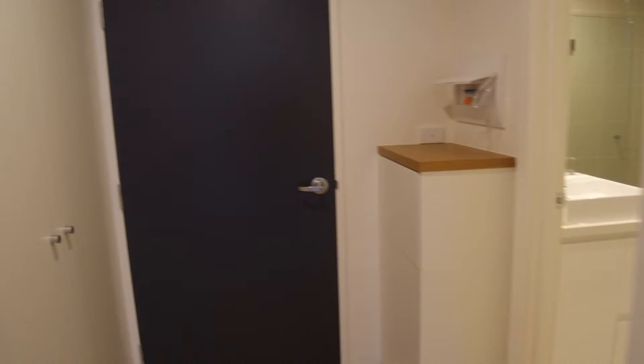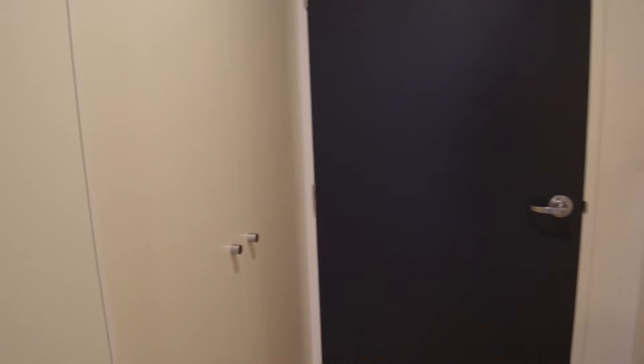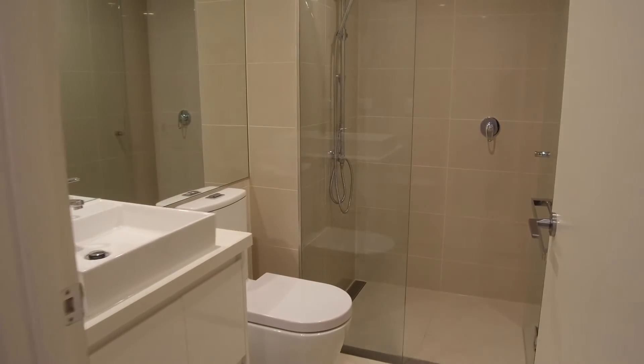The bedroom here on my right — no problems whatsoever fitting a queen or king-size bed in there. On my left is a full wall of built-in robes, so that's fantastic. As we make our way out, that's the exit in front of us, and to our left over here that's a euro laundry — the spot for your washing machine and dryer goes in there.